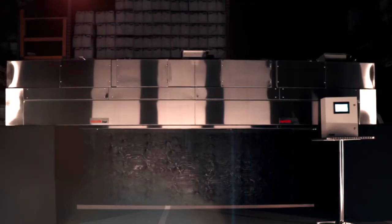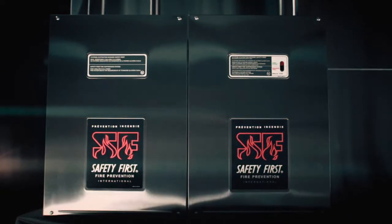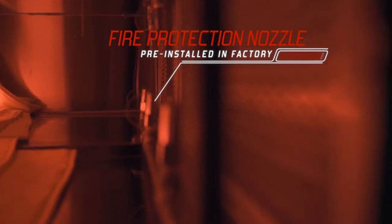Our Stadium Series also offers a greatly valuable asset: a factory preset fire extinguisher. The hood's built-in fire protection device limits the risks of a fire spreading both inside and outside the cooking area.